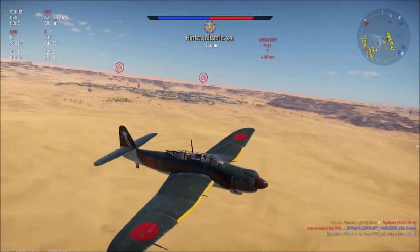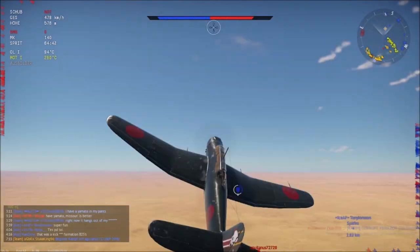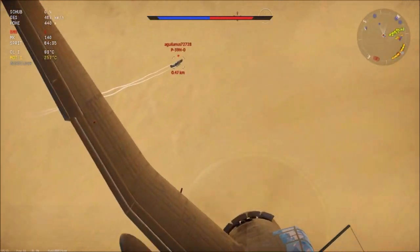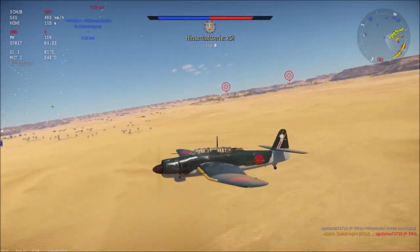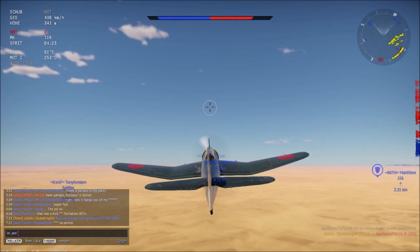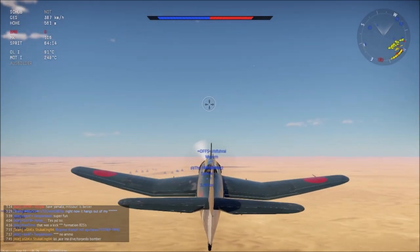We have four kills now — and we're a dive bomber! I love this machine. Looking at the Yak-9 next. We still have plenty of shots — enough ammunition for at least two more kills if we're a little less trigger happy.